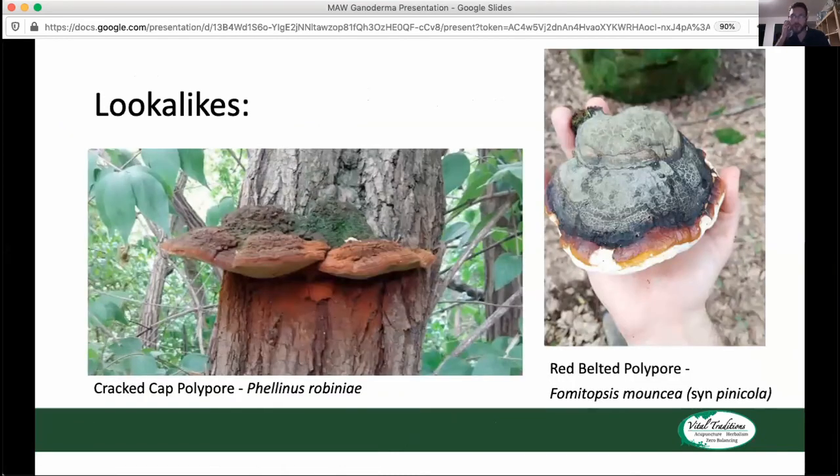I'll leave it here with a couple of lookalikes. We do have a cracked-cap polypore that grows on locusts, and also a red-belted polypore that grows a little more up in the mountains but can get a little of that shiny red quality. These are both lookalikes that aren't in the Ganoderma genus, but you'll see them around. Good luck getting out there and finding some Ganoderma.